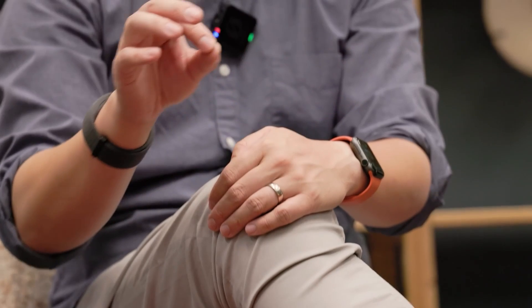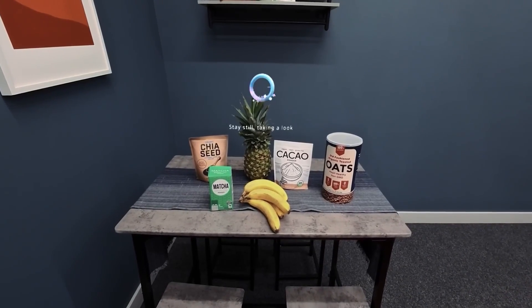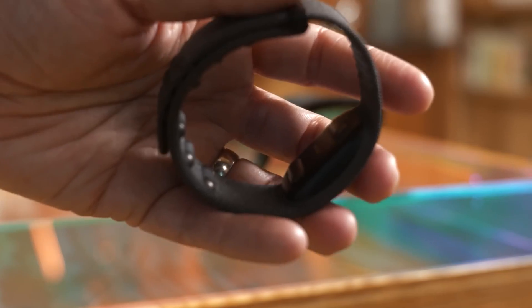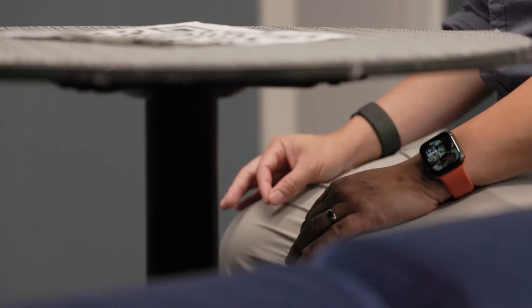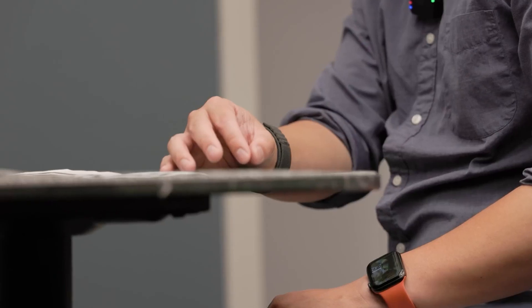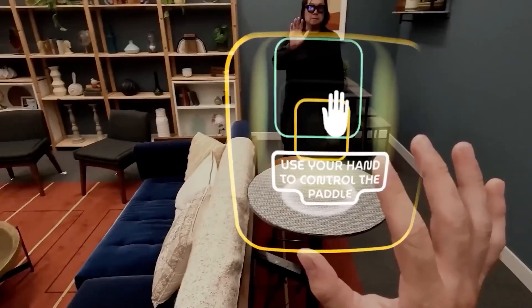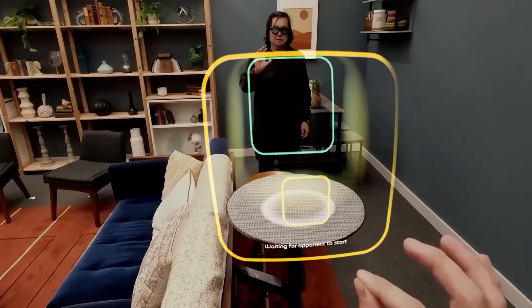In simple terms, the wristband reads your muscle movements and turns them into digital commands. For example, if you pinch your thumb and forefinger together, the wristband can recognize that motion and use it to select an option on your AR interface. The coolest part is that this wristband is so sensitive that it can even pick up on tiny, subtle movements — movements so small that you don't even have to physically move your hand. Just thinking about a gesture can be enough for the wristband to detect it and translate it into a digital action.